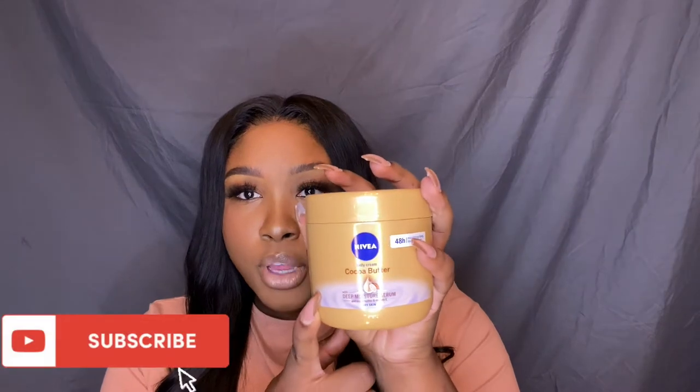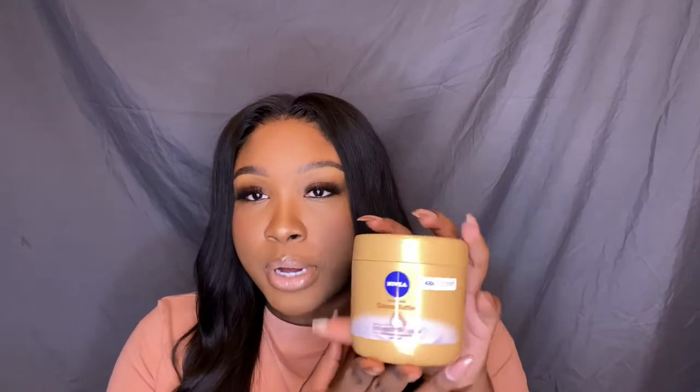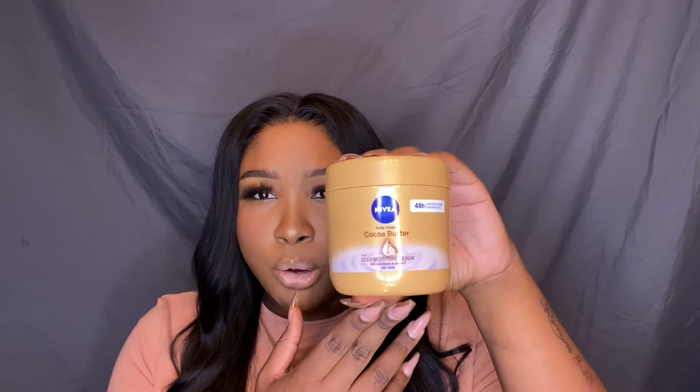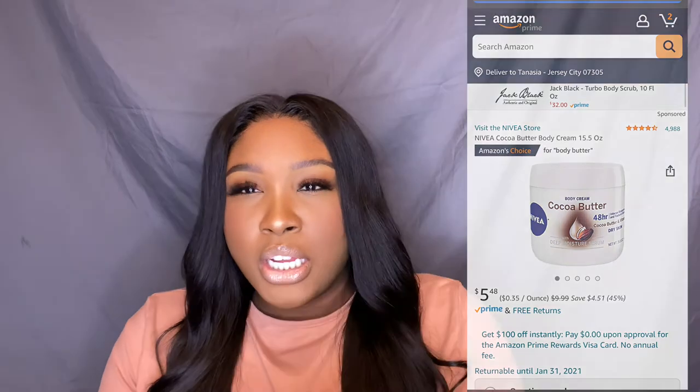My next three products are body products because we are going into the fall months and your girl is dry. The next thing I gotta mention is a body cream — this is the Nivea body cream in the cocoa butter scent with deep moisturizing serum with cocoa butter and vitamin E, 48-hour. I love Nivea's products. I got mine for five dollars at a little retail store and this is a big jar that will last pretty much all winter. It has a really faint smell — think the original Nivea scent with a hint of cocoa butter. Love love love this, it keeps you moisturized all freaking day.